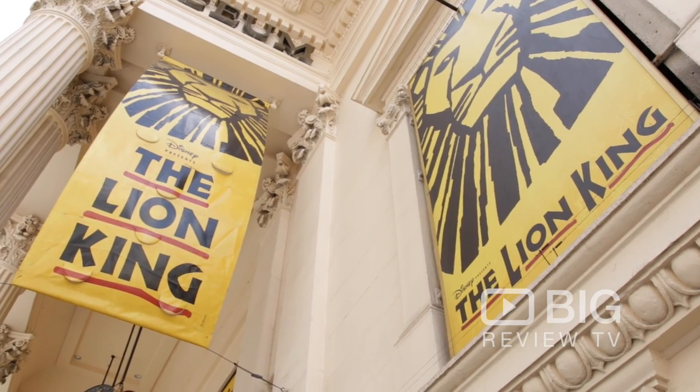You will never be bored here in Covent Garden. It is the home of London's greatest theatres, showing award-winning shows such as The Lion King, Charlie and the Chocolate Factory, and Matilda. They run seven days a week and make excellent entertainment. Definitely visit a show.